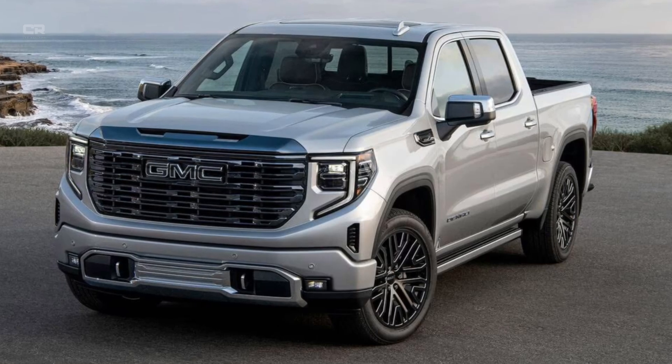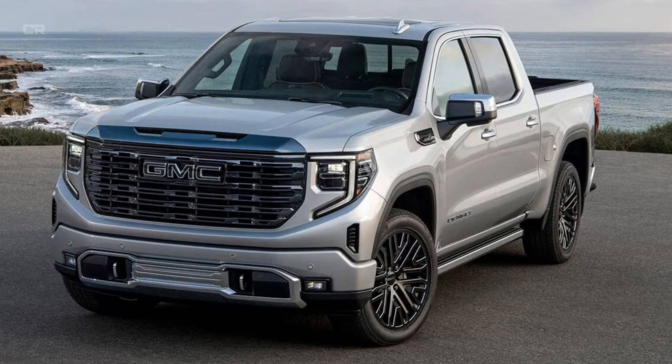But before you buy, don't miss our breakdown of the 2026 Toyota Tundra updates, now on screen.